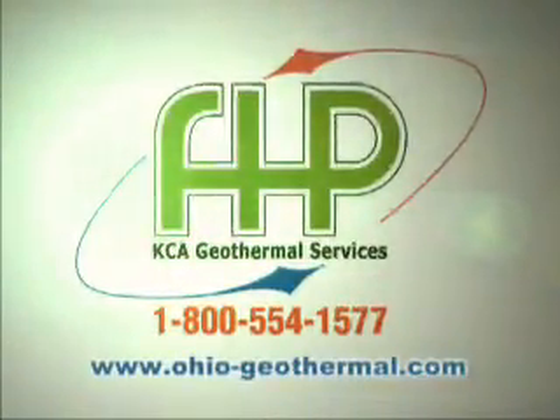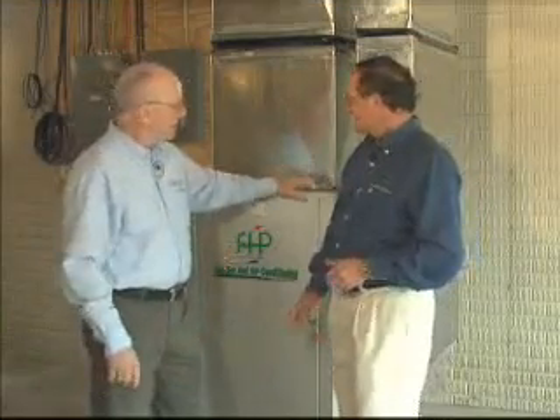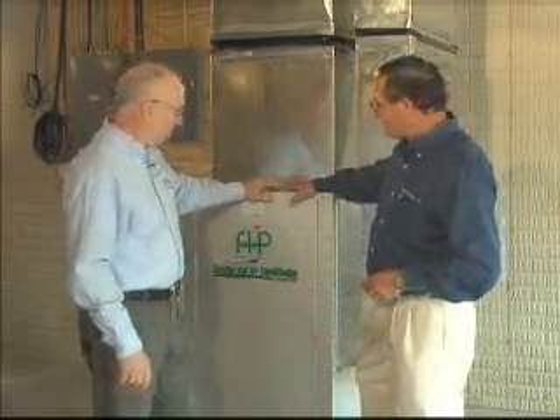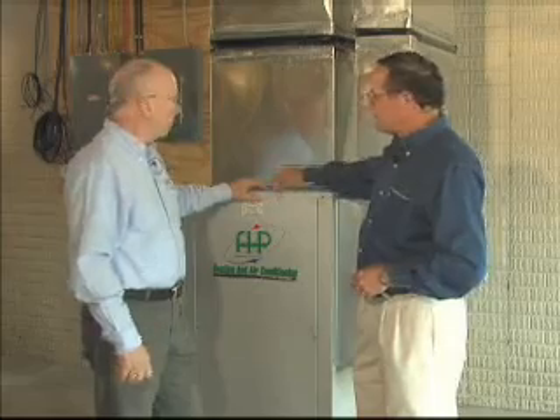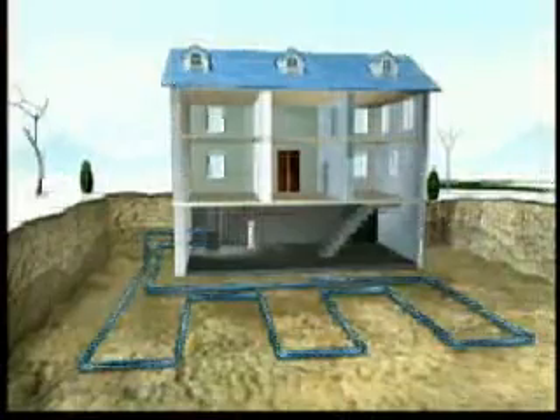Inside, looking at the components, this doesn't look much different than a traditional system. There are four components: the geothermal unit, which is pre-packaged from the factory and handles all of your heating, all of your cooling, and even gives you 35% of your hot water. Then we have the loop buried in the ground outside with the plastic pipe, the ductwork system that delivers air throughout your home, and a small flow center mounted on the wall that circulates water from the geothermal unit out to the loop — that's how we get heat transfer from the ground.